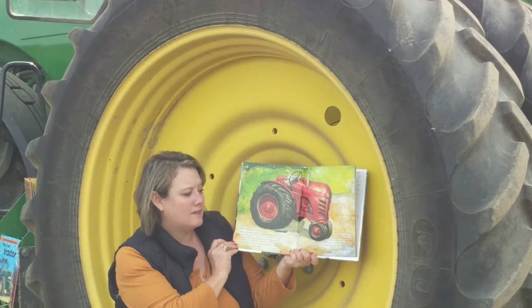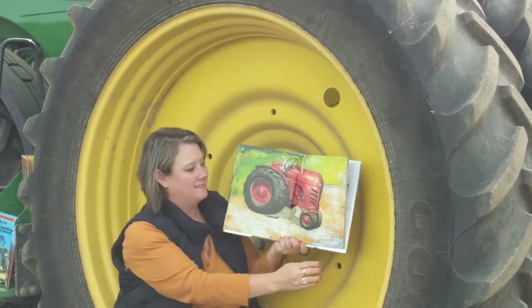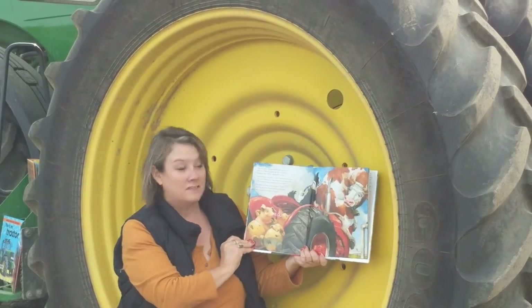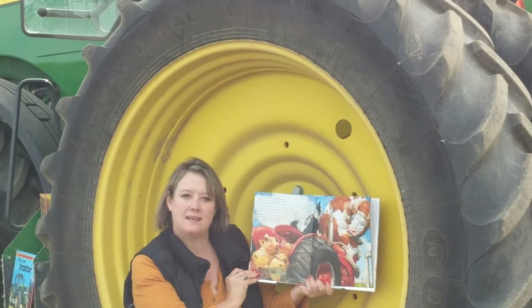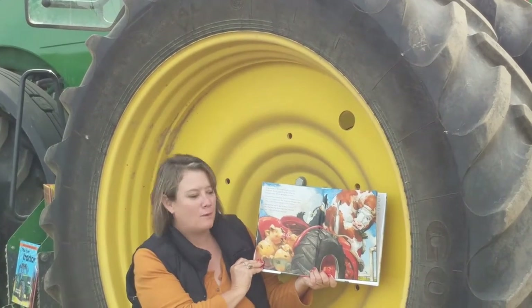Duck drove down around the barnyard until he got the hang of it. And then he stopped in front of the other animals. Climb on everybody, he said. Oh dear. The dog was first — he jumped right up next to the duck and said... What does the dog say? The dog said, Woof! But what he thought was, we're going for a ride.